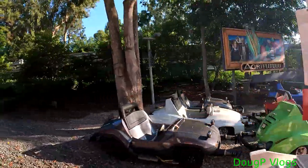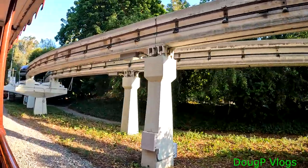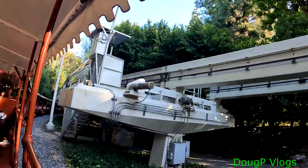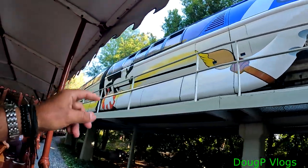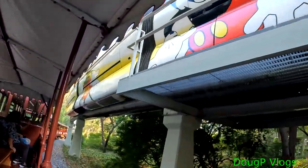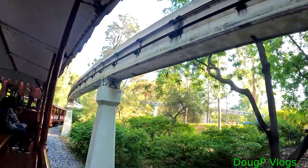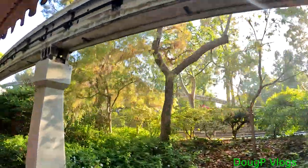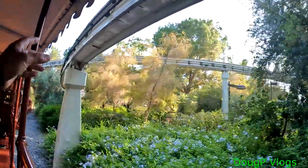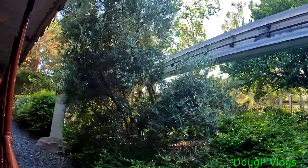Here are the little cars you can rent. There's the monorail up there with Mickey on it. Autopia Racetrack back there. Now these posts you see here are from the monorail. We're now pulling into Tomorrowland Station.